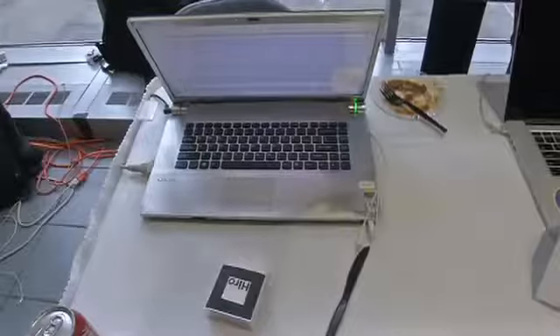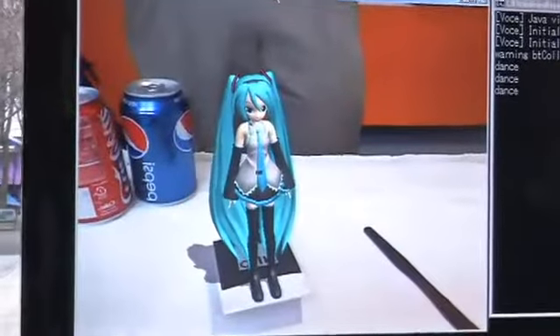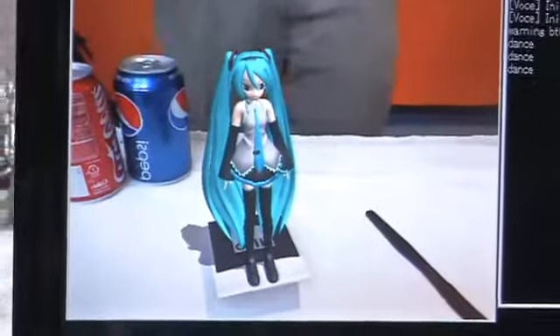Augmented reality in simple terms is about overlaying computer graphics on the real world, but it's so much more than that. It's really about making the world more interactive through a digital layer that allows us to communicate with things around us. So maybe you've seen ads in magazines or on movie posters that'll pop out at you when you point your mobile device or webcam at them.